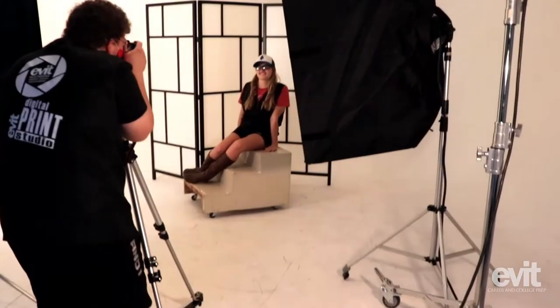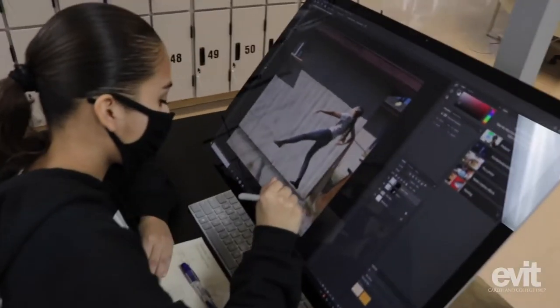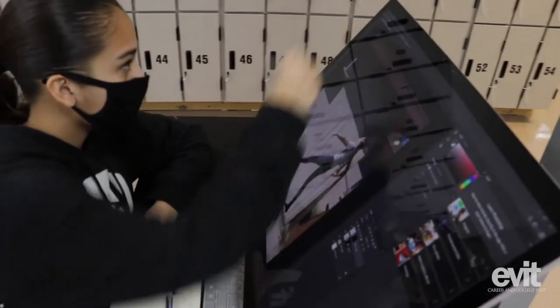The Graphic and Web Design program is a program where you get to learn about graphic design and photography. It's a program where you get to learn to express yourself creatively. The way I like to explain it is — especially for those who are artists with pen and paper — it's transferring pen and paper art into the digital media world.